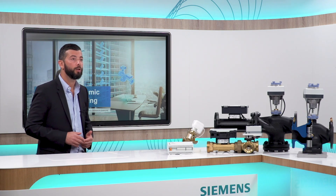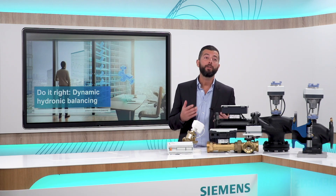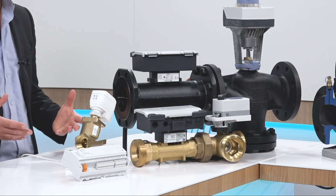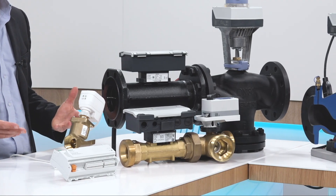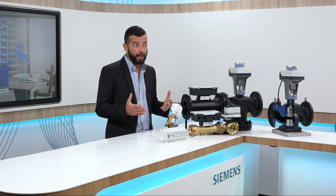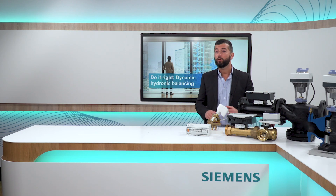So the Zico controllers combined with dynamic balancing field devices are really a great combination if you're looking to bring the quality of your solutions to the next level. And ultimately, the DXR2 approach is great for rooms, but using a Siemens Intelligent Valve for distribution and AHU applications gives you all the same benefits plus real-time flow monitoring through the built-in controller.